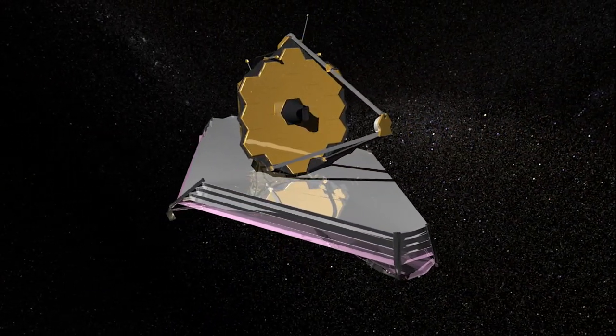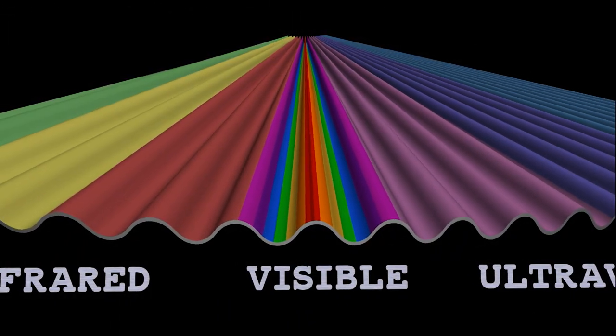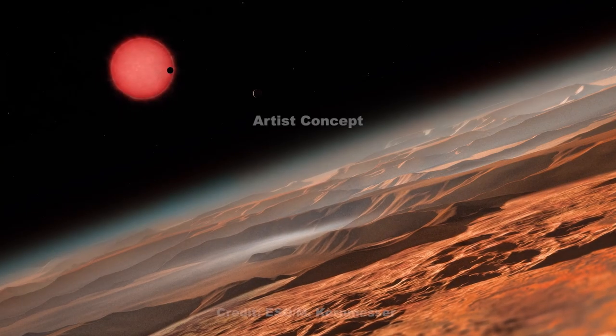After the James Webb Space Telescope is launched in 2018, Webb will be able to observe farther into the infrared wavelengths to measure other important gases like carbon dioxide or ozone. And with its increased resolution, we'll even be able to provide data on atmospheric temperature and pressure.